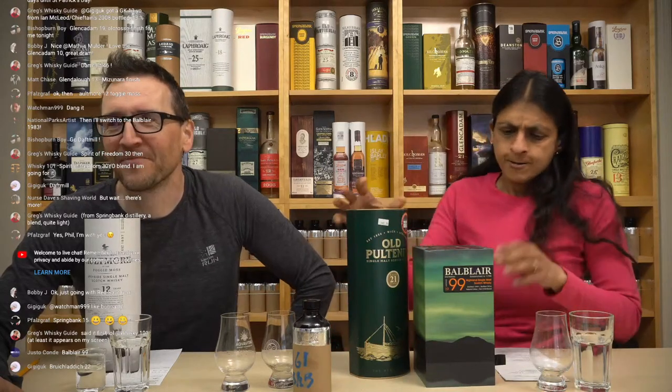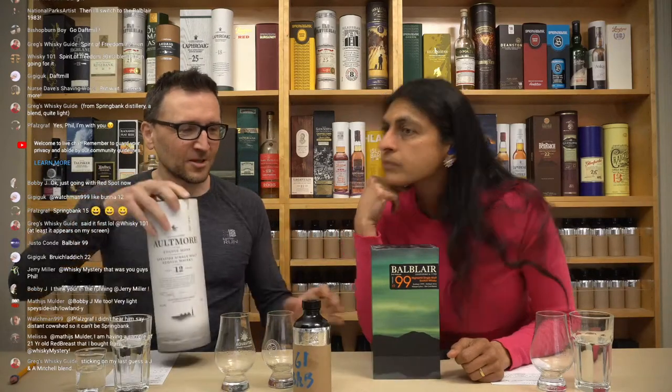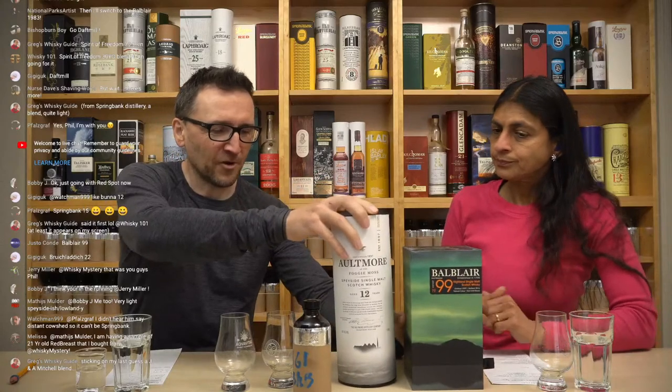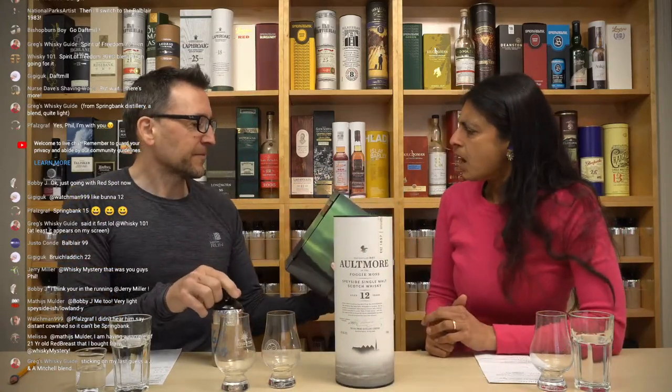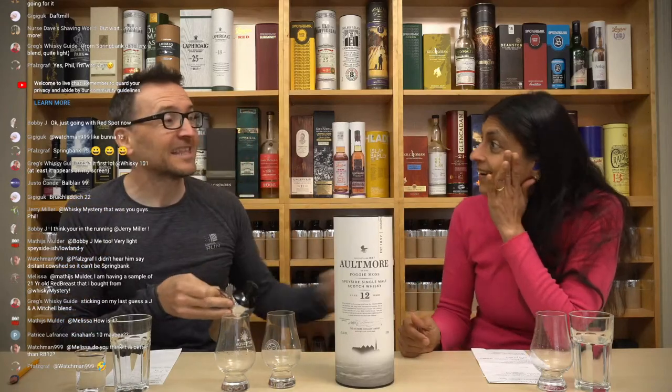I thought it was younger and simpler — light Speyside. I thought it was Balblair 43 at first, and that was an older one. Copper pot — we don't actually know much about Altmore, do we? A secluded site, once known for smugglers — it's always smugglers, isn't it? The Foggy Moss. This rarest of Speyside classics has been distilled in handmade copper pot stills since 1897.